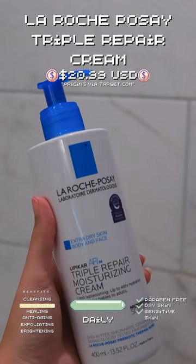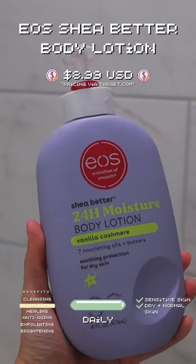Ending my everything shower with a super moisturizing cream as well as a scented lotion to really lock in all those smells to smell good all day.